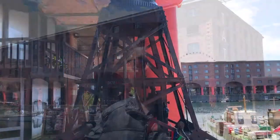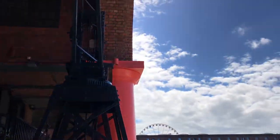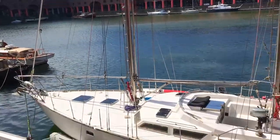Behind me you can see the Albert Dock, and when it was built in 1848, it was revolutionary. It was one of the largest brick buildings in the entire world, one of the largest docks in the entire world. And the revolutionary new idea was that you could drive your boat directly up to the dock and unload straight into the warehouse.